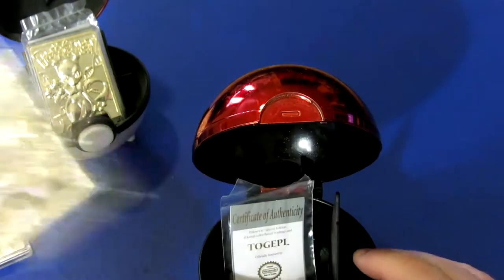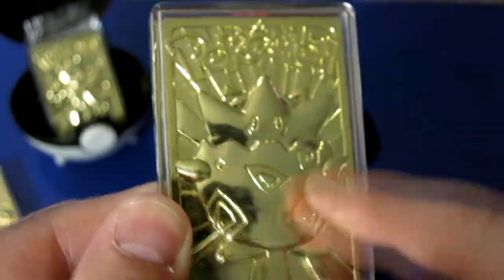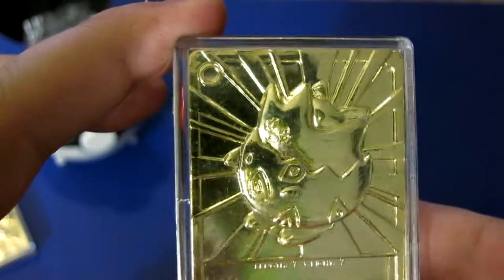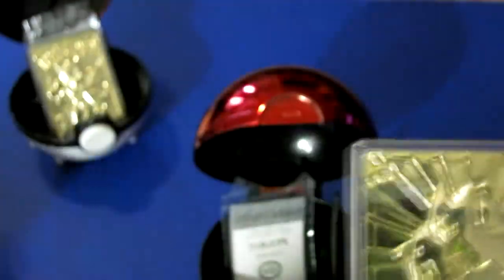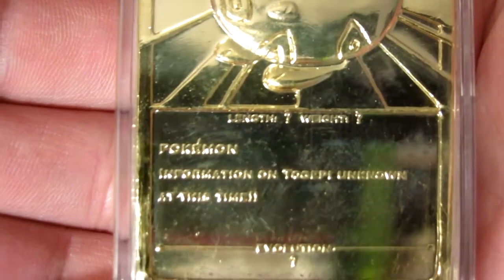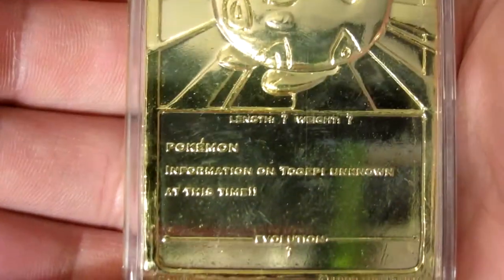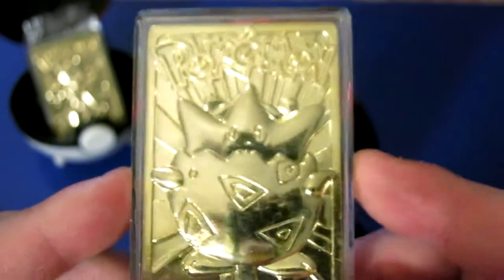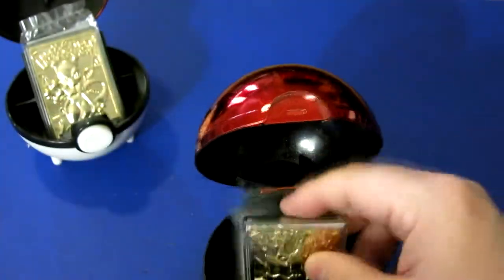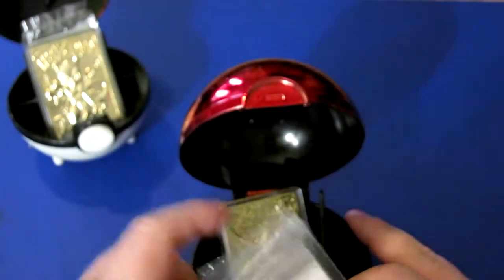Then inside the actual thing came Togepi. I actually kind of like this one — I like them because it gives a three-dimensional nature to the actual character. I feel like that's too much action for a Togepi, though. With somebody like Polywrath or Mewtwo it makes sense, but Togepi just kind of sits there. On the back it says length, width, and weight unknown. 'Pokémon information on Togepi unknown at this time.' Evolution: question mark. Because it was one of the only announced Pokémon for the next generation at the time. There's no number for the Pokémon because there was no number for him just yet.